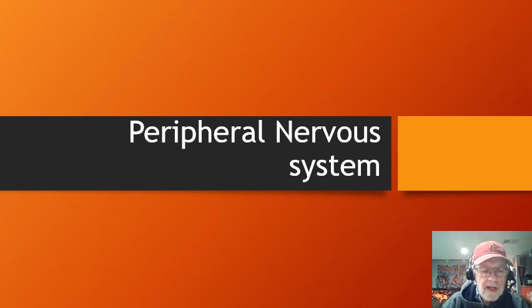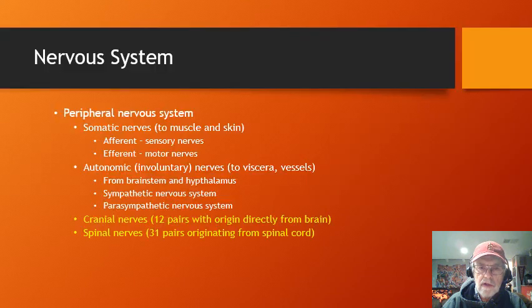We're going to finish our last discussion topic on the nervous system and talk about the peripheral nervous system. The only thing that comprises the central nervous system is the brain and the spinal cord. Once that nerve leaves the spinal cord and becomes a peripheral nerve, or nerve root as it's characterized coming out of the spinal cord, it's part of the peripheral nervous system.